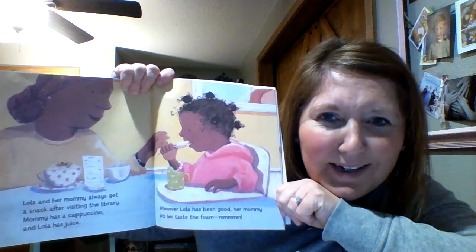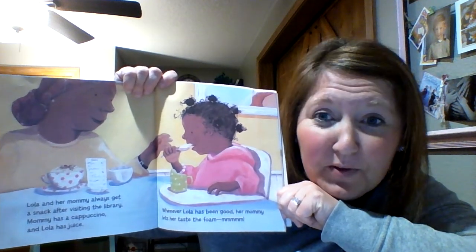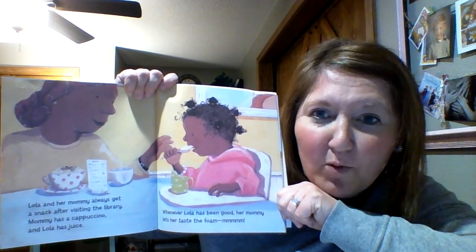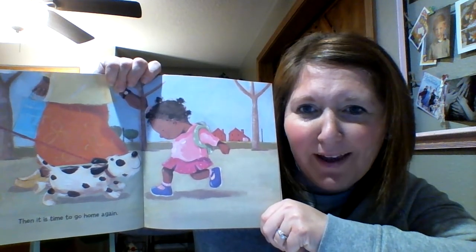Lola and her mommy always get a snack after visiting the library. Mommy has a cappuccino and Lola has juice. Whenever Lola has been good, her mommy lets her taste the foam.